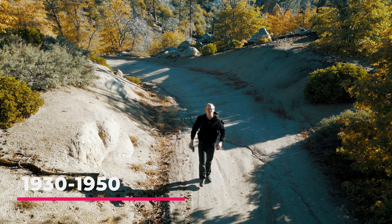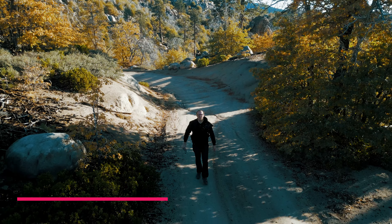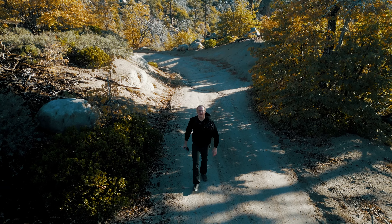At the height of their construction there were over 5,000 fire towers, and today there are fewer than 200, and even fewer of them are manned.